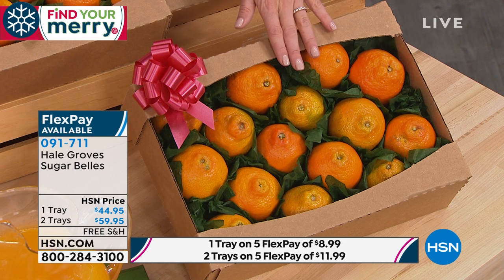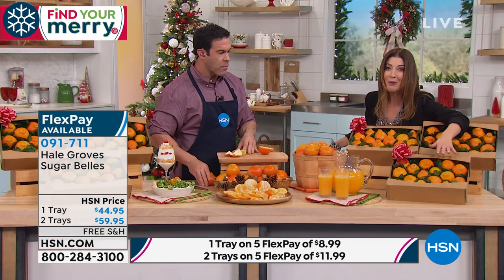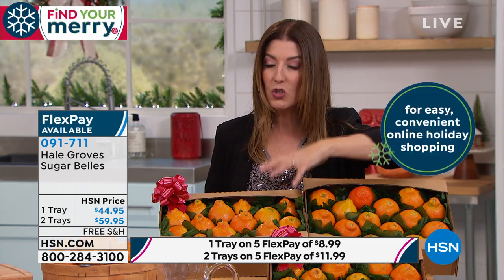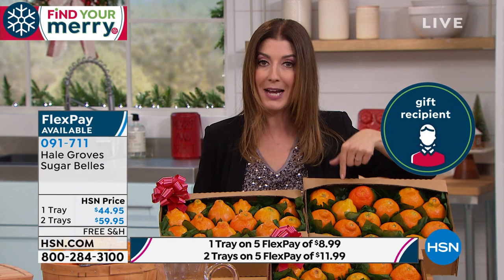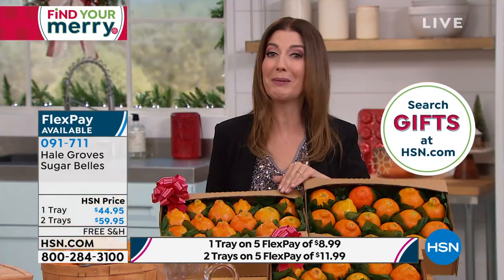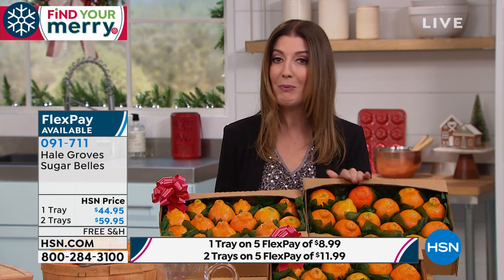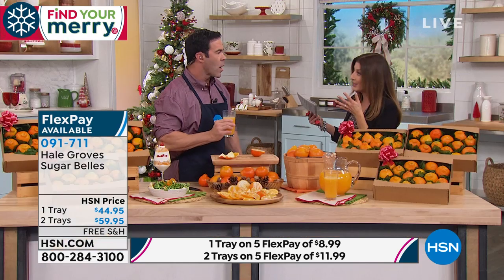There are a couple of different choices. The one-tray is $44.95 — worth every single penny to have something so sweet, delicious, and special. You cannot find sugar bells anywhere outside the state of Florida. The two-tray order is twice the size and it's not twice the price — it's only about $14-$15 more. You can take advantage of FlexPay and free shipping and handling — which is a great reason to buy because how much would this cost to ship otherwise? Know that it's only once a year and there's a limited quantity available.